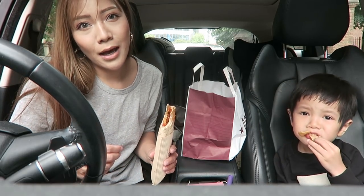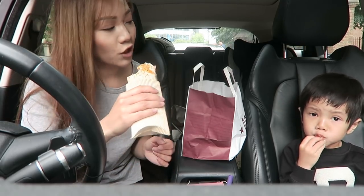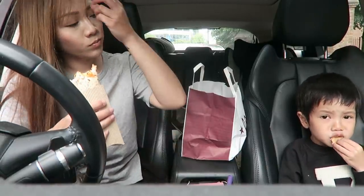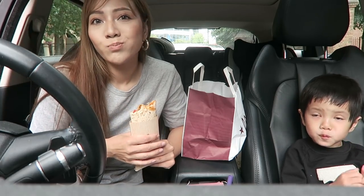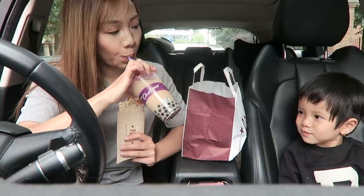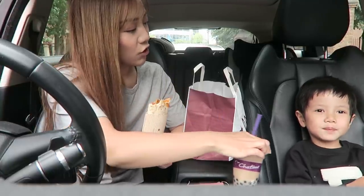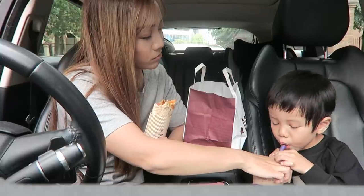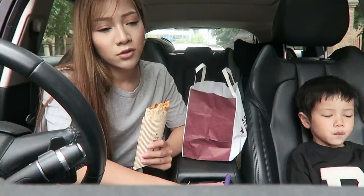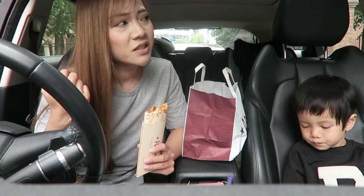This is why my car is dirty and has crumbs everywhere - because we eat in our car a lot. I got soya milk for my bubble tea. I had to get a different drink because they don't do the original in soya milk, so it's a bit watery.